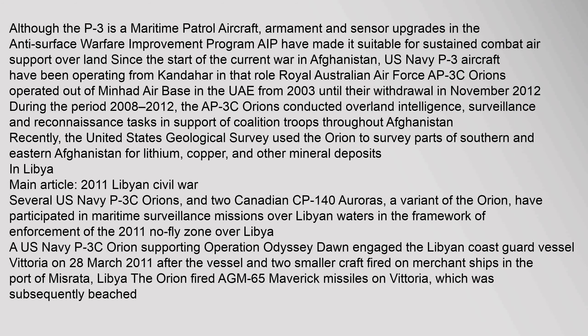Although the P-3 is a maritime patrol aircraft, armament and sensor upgrades in the Anti-Surface Warfare Improvement Program (AIP) have made it suitable for sustained combat air support over land. Since the start of the war in Afghanistan, U.S. Navy P-3 aircraft have been operating from Kandahar in that role. Royal Australian Air Force AP-3C Orions operated out of Minhad Air Base in the UAE from 2003 until their withdrawal in November 2012, conducting overland intelligence, surveillance and reconnaissance tasks in support of coalition troops throughout Afghanistan. The United States Geological Survey also used the Orion to survey parts of southern and eastern Afghanistan for lithium, copper, and other mineral deposits.